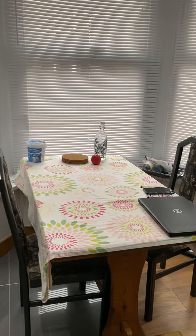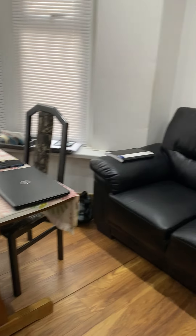The landlord's provided a dining table and chairs and also the sofa. There's a big bay window with lots of natural light coming in as well.